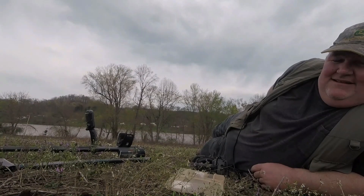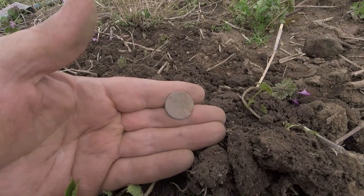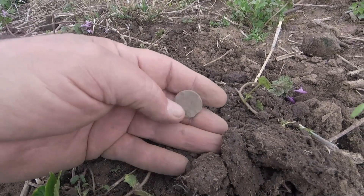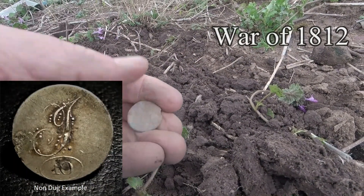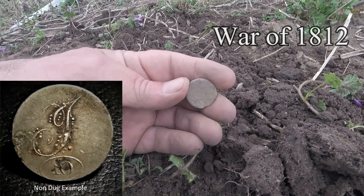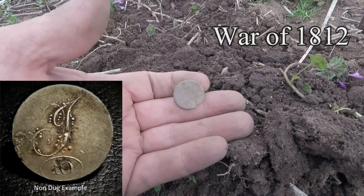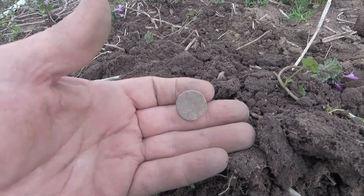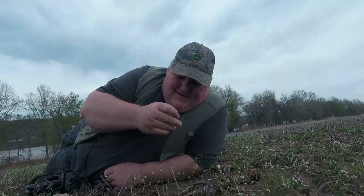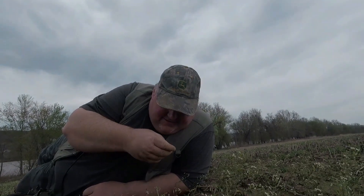Chucky found something — clean it off again, it looks like a War of 1812 button. Yep, I don't know if you can see that or not, it's cool — it's a pewter tombac tight. Oh baby, I bet there's an eagle there somewhere. What do you think of that, Chuck? I think it's amazing, isn't it? Yeah, there's gotta be maybe some more.